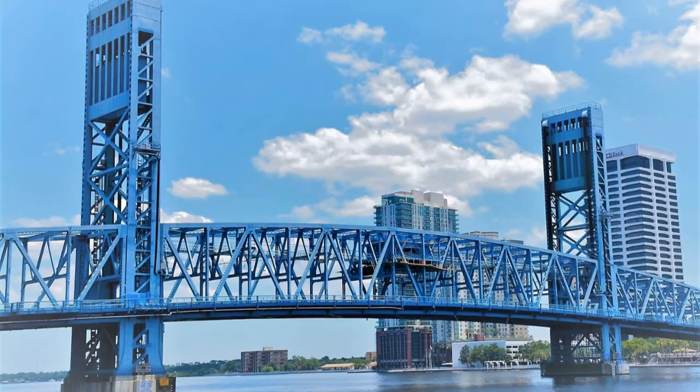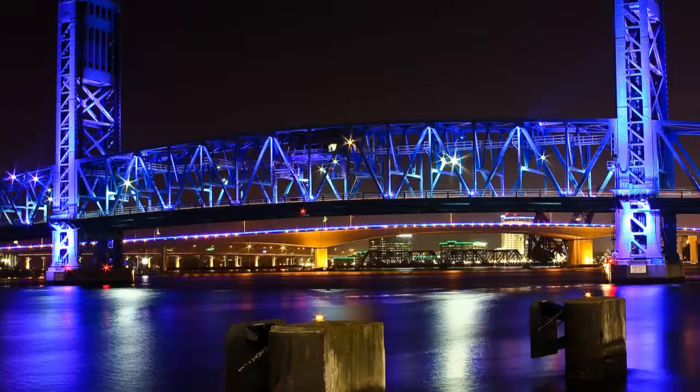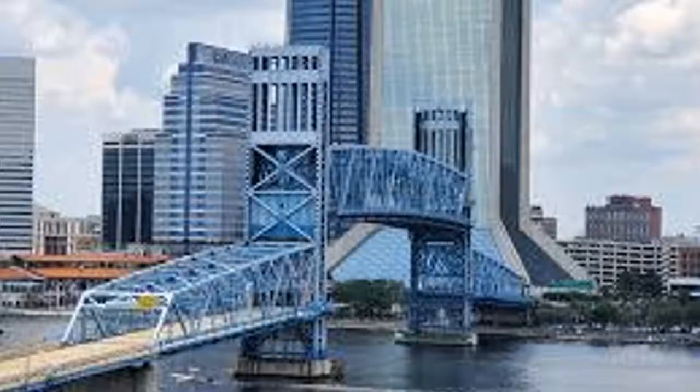Next is the Main Street Bridge — the iconic, gorgeous blue bridge. It's a drawbridge that you see in all the skylines when you look up Jacksonville, Florida. It lights up at night in blue, and on holidays like New Year's and the 4th of July, fireworks go off from it, with barges coming through the water underneath and a gorgeous light display.